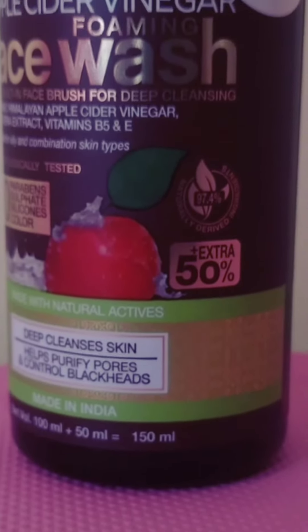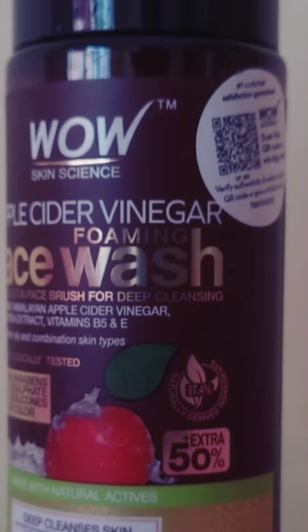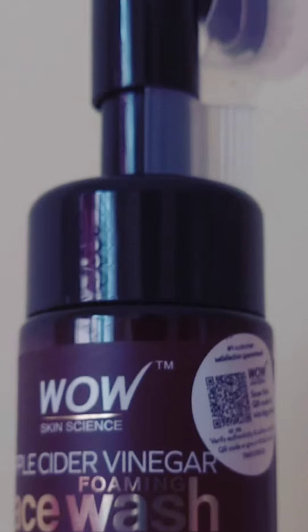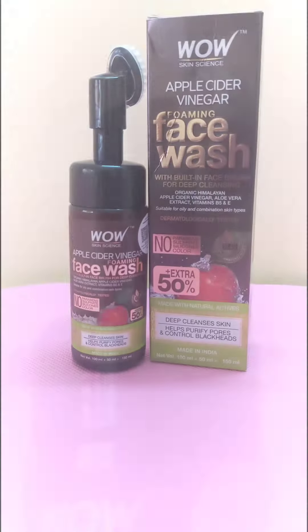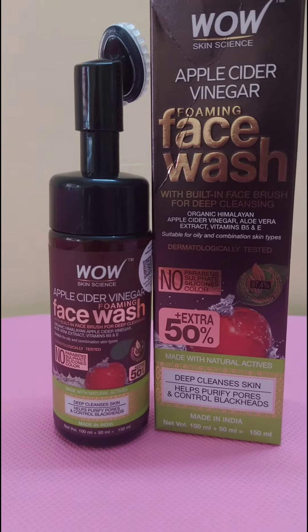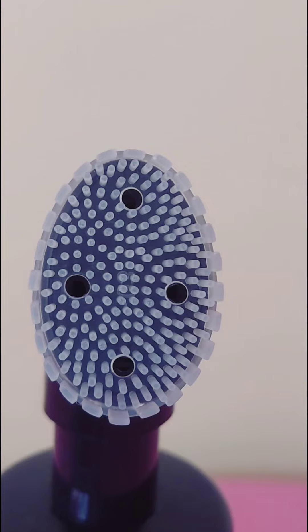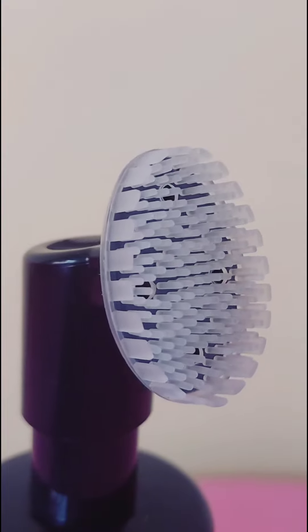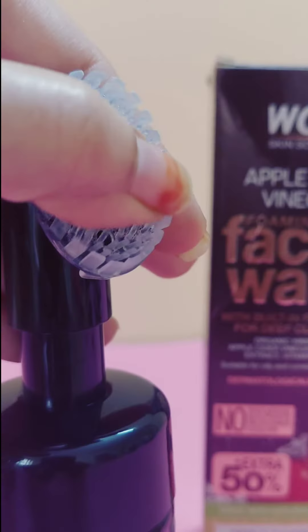Made with all natural actives and dermatologically tested, it's suitable for oily and combination skin types. It deep cleanses skin, helps purify pores, and controls blackheads. The soft bristles of its built-in face brush give your face a gentle touch.